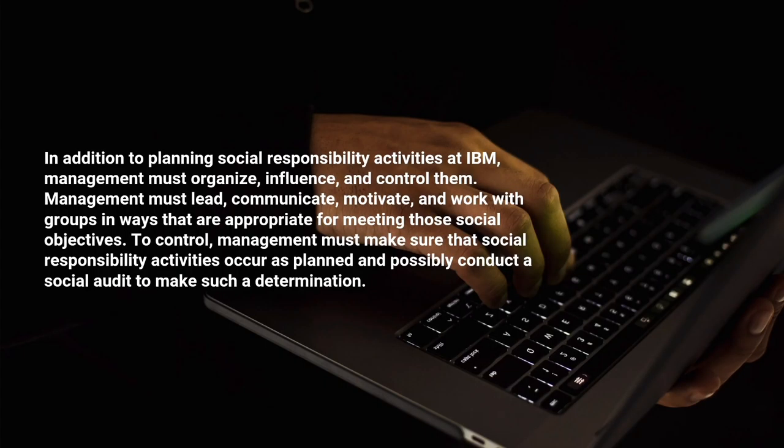In addition to planning social responsibility activities at IBM, management must organize, influence, and control them. Management must lead, communicate, motivate, and work with groups in ways that are appropriate for meeting those social objectives. To control, management must make sure that social responsibility activities occur as planned and possibly conduct a social audit to make such a determination.